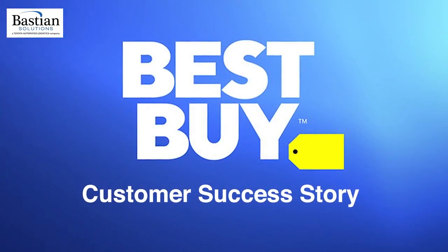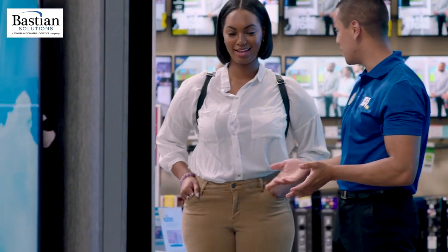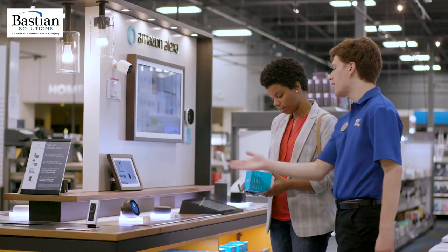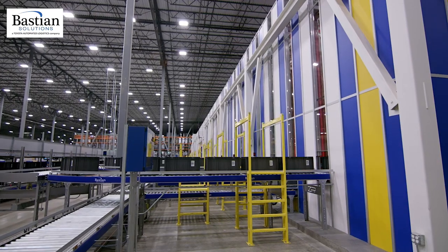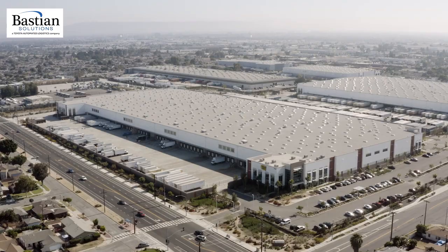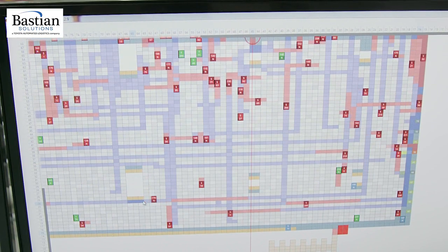Best Buy is a worldwide omnichannel electronics retailer enriching the lives of their customers through technology. To compete in today's fast-paced e-commerce environment, Best Buy is revolutionizing its supply chain network, creating logistical efficiencies that seemed impossible in the past.